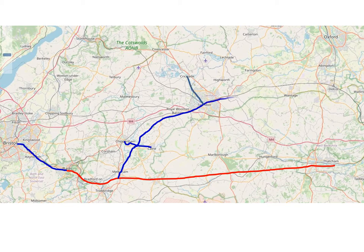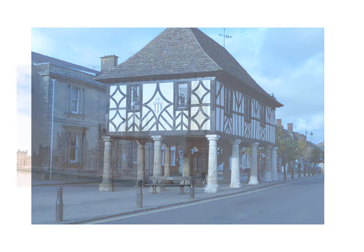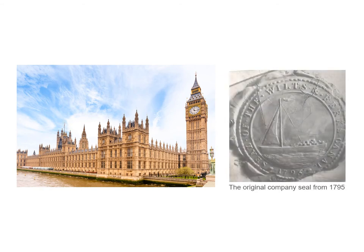The main route continued past Shrivenham, Uffington and Wantage, with branches connecting into both Shrivenham and Wantage, before finally heading up to Abingdon, where it completed its journey by joining the Thames. 1793 saw the Earl of Peterborough convene a meeting in Wootton Bassett Town Hall, at which a committee of 28 gentlemen was formed to oversee the construction of the canal. They also agreed the appointment of Robert and William Whitworth as the canal's engineers. In April 1795, an Act of Parliament granting permission for the canal was passed, following which a company was formed to build and run the canal.